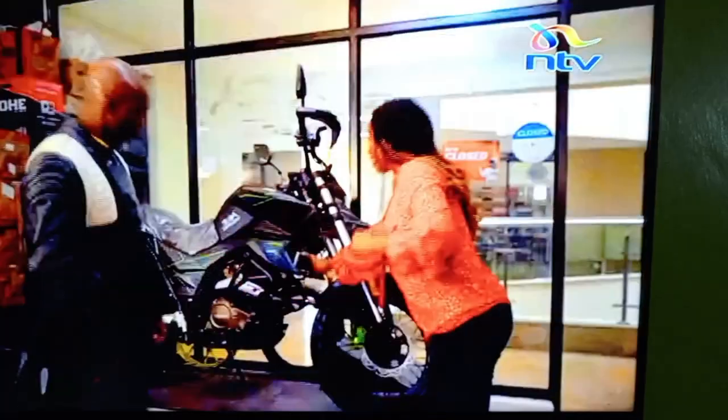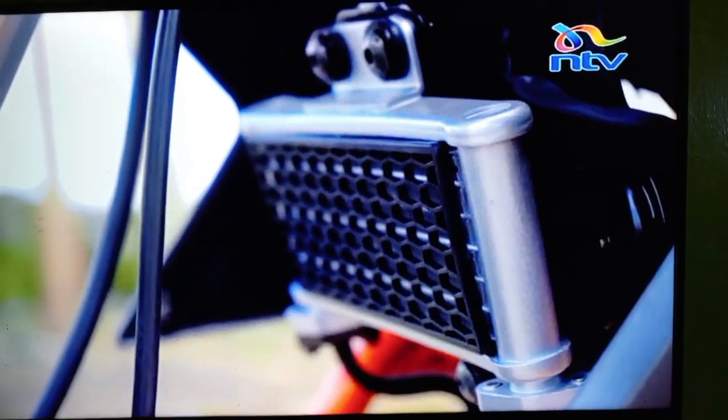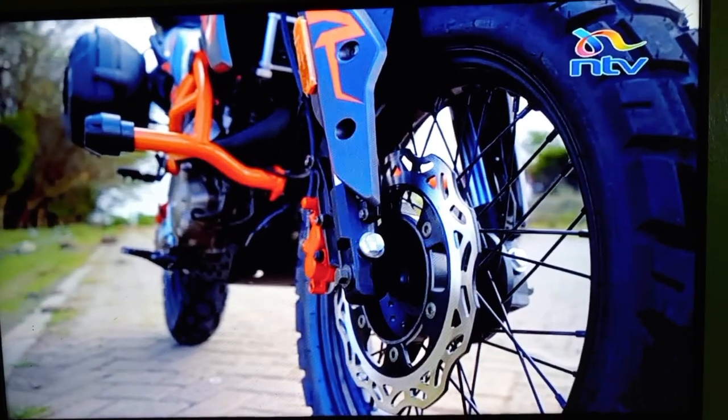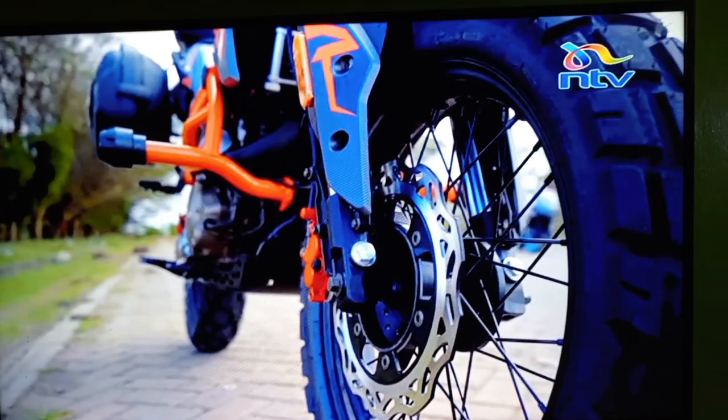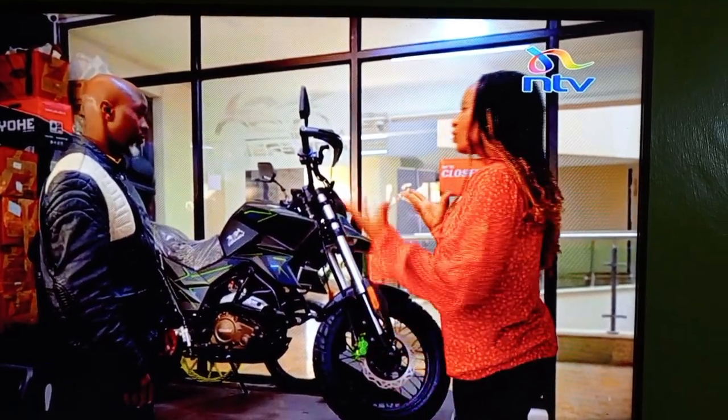This one is oil-cooled. In engineering terms, when you see a bike that has oil coolant, it means you can go for a very long distance without the bike overheating, and you visit the technician less often.